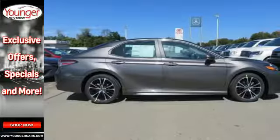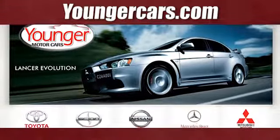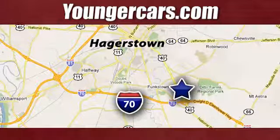Don't let this level-headed fun machine get away. Test drive it today. Visit our website at YoungerCars.com. We're conveniently located at 1945 Dual Highway in Hagerstown, Maryland.